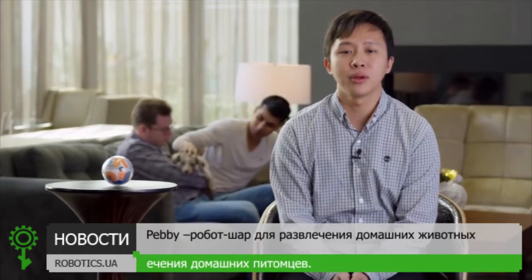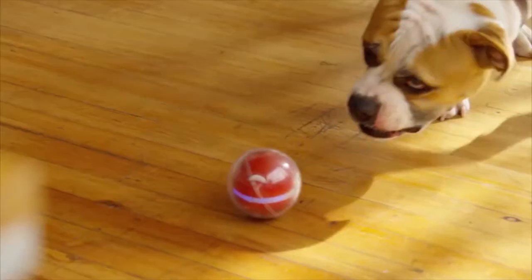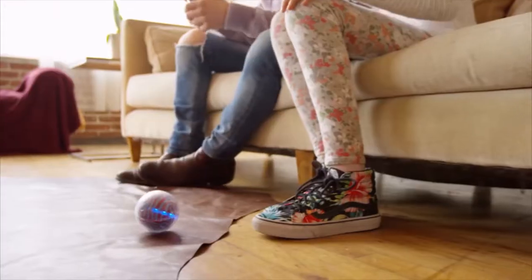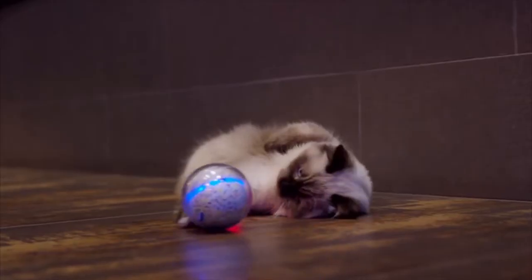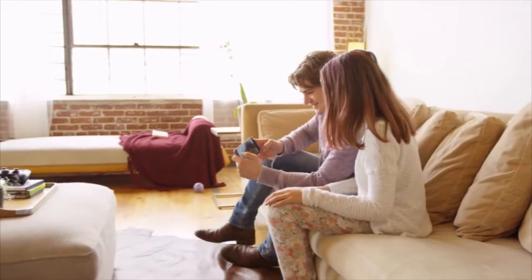We are working really hard to bring Pebby to market, and with your support, we can make Pebby even better. Our developers are crafting a frame that is even stronger, electronics that are more robust, and a battery life that lasts all day. With your support, we give pet owners worldwide a new way to connect and more fun at playtime. Please support us on Kickstarter to bring Pebby into your home.